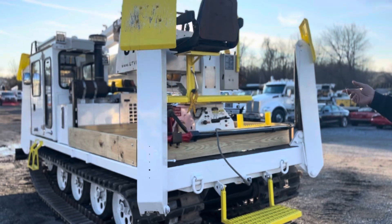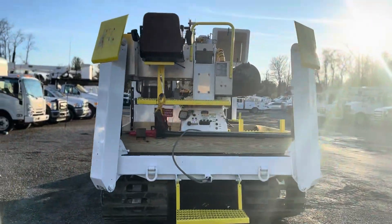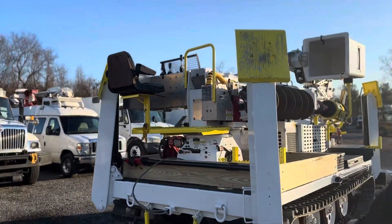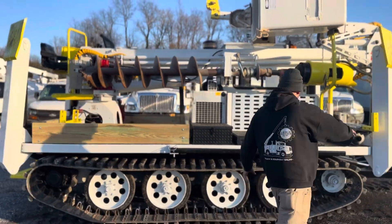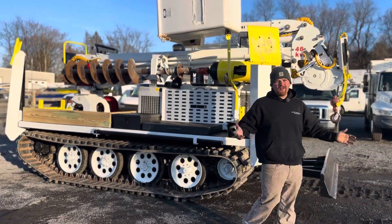It's a 45-foot working height on the bucket. We've got a large capacity Digger Derrick. You've got the auger bit. I've got a spec sheet for this thing. Tracks are in nice condition. Overall, the machine's in great shape. We did do a little bit of paint work on the outriggers, as you can see on the side here. We did a little bit of touching up and some paint work.